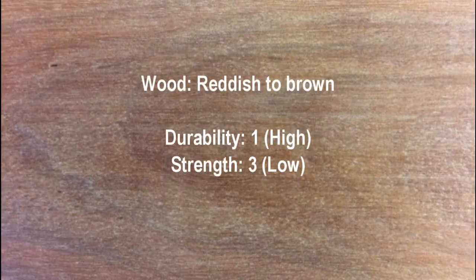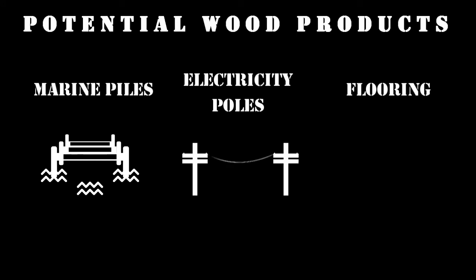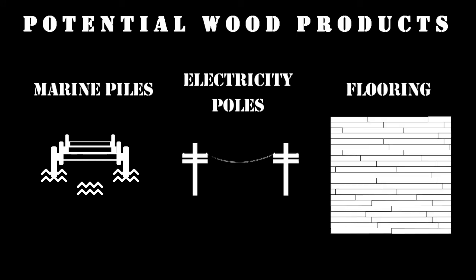The wood is reddish to brown. It has a high durability of 1 and a low strength of 3. The wood can be used for marine piles, electricity poles, flooring and other feature applications.